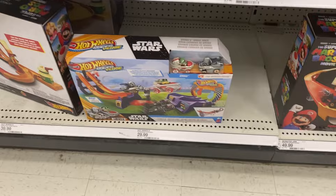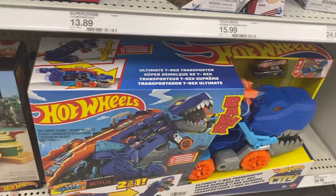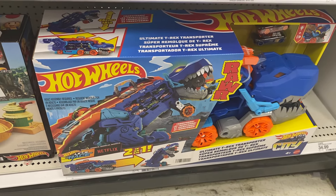We have a Hot Wheels set, a Mario set — I love this. The Ultimate T-Rex Transformer is super cool. It comes with all these cars, plus it has a wrap.